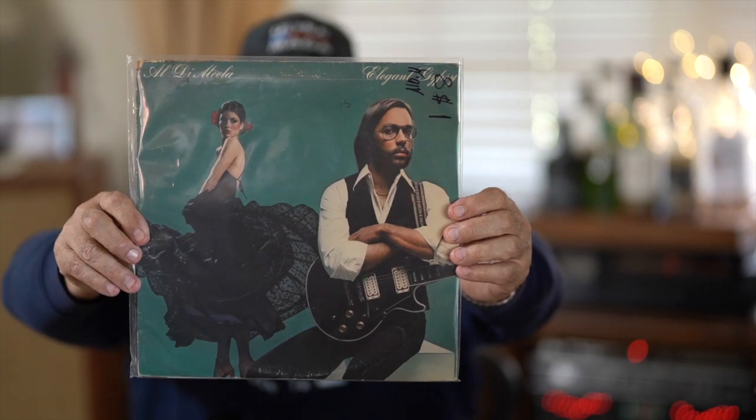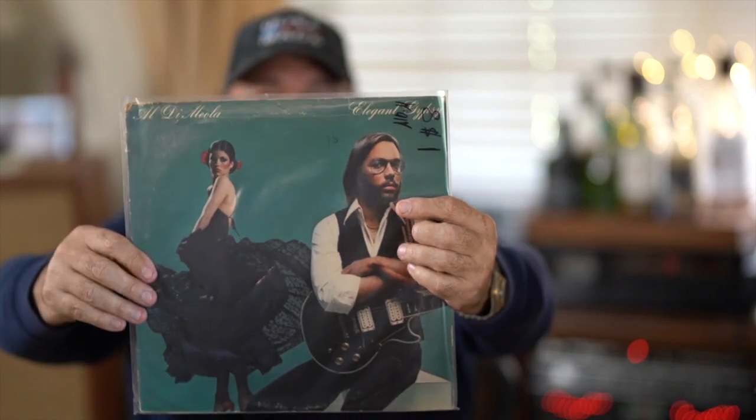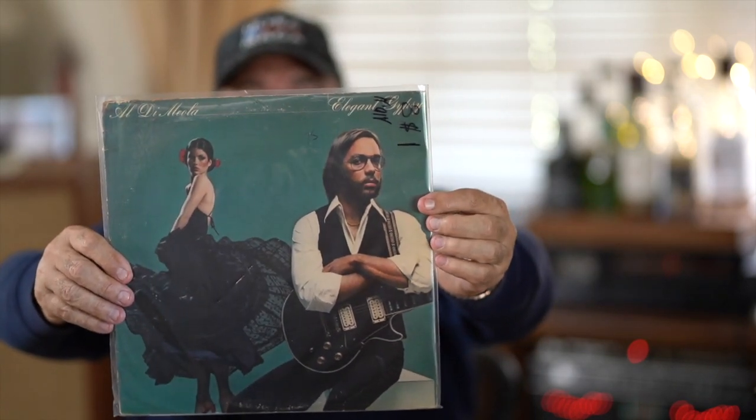We're going to start moving more progressive as we go. I'm going to show albums I think everybody needs in their collection. Al Di Meola is an amazing artist - I fell in love with his stuff the very moment I heard it. This is the album I started with and it's absolutely amazing. That's Janis Dickinson on the cover, back in her prime.